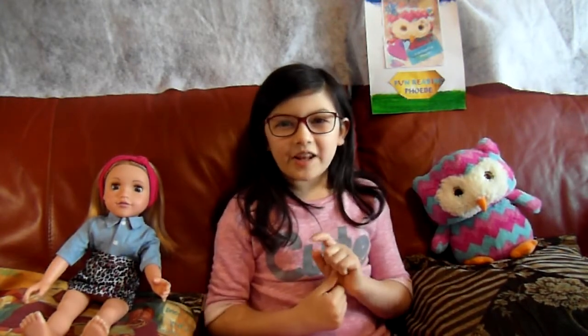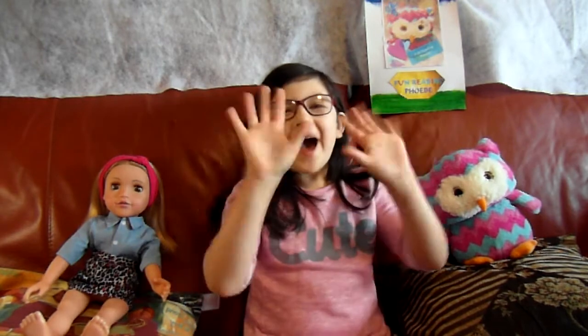So guys, hope you liked this video! If you did, smash that like button, hit subscribe so you can see the rest of my videos! Goodbye! Bye bye bye! Thank you.